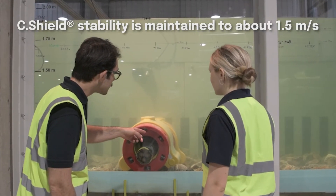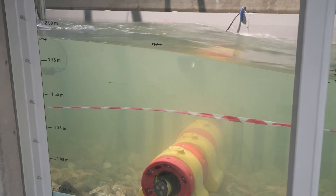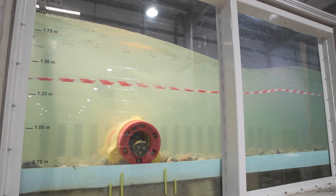This pioneering research is a game changer. It will transform the way industry thinks about and deals with cable protection stabilization.